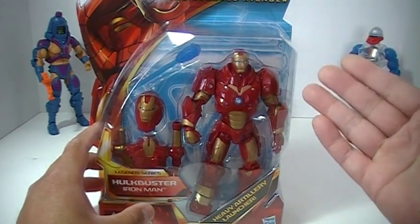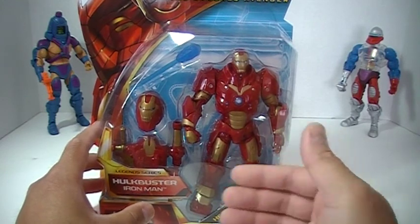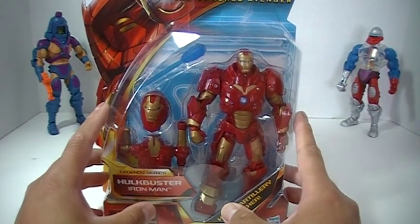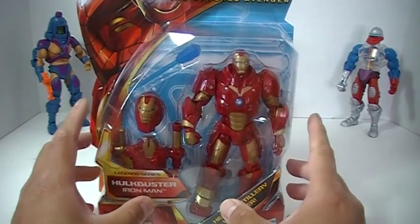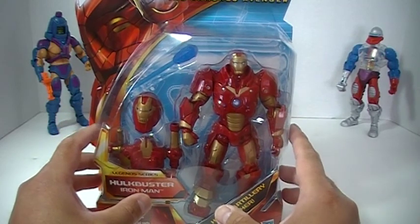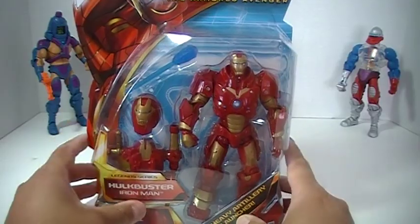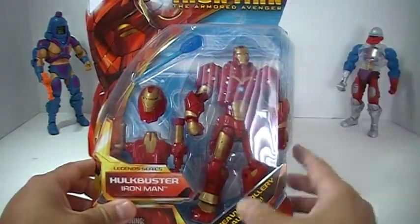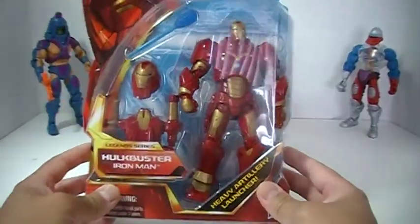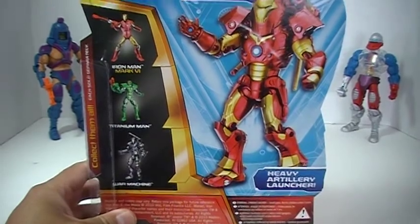Toys R Us marks up their prices at least $3 to $4 over their competition. So if I can find them at a Walmart or somewhere cheaper, or even better at a discount store for half price, I will pick up the other figures from the Armored Avenger line. But I really wanted this Hulkbuster Iron Man — really cool looking. I will be doing a review on this particular figure.